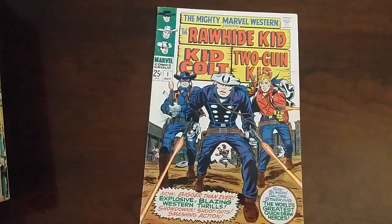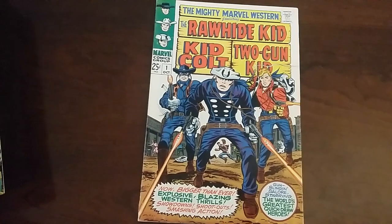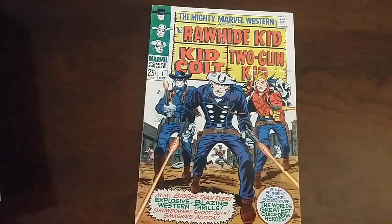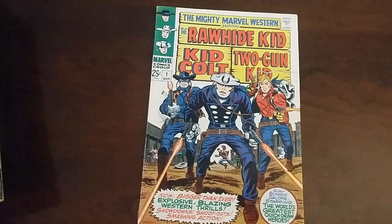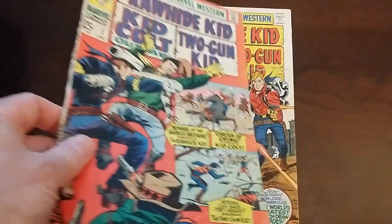Hey there, it's Aftacomics. This time we're looking at the Mighty Marvel Western Series, which ran for 47 issues from October 1968 until September of 1976, celebrating the Bicentennial.